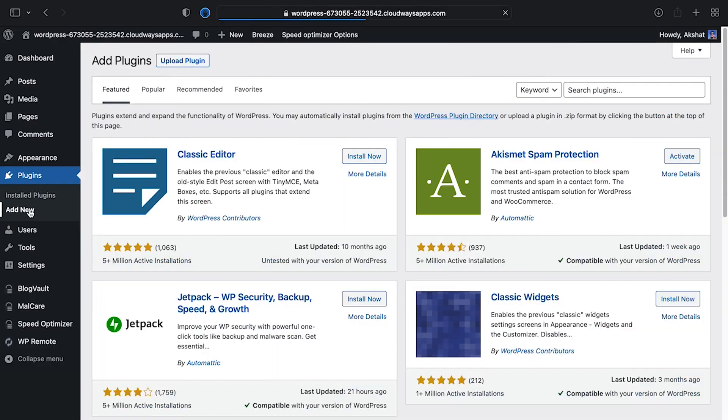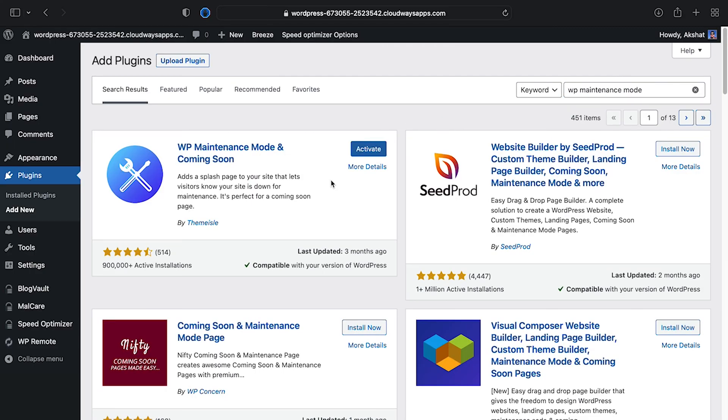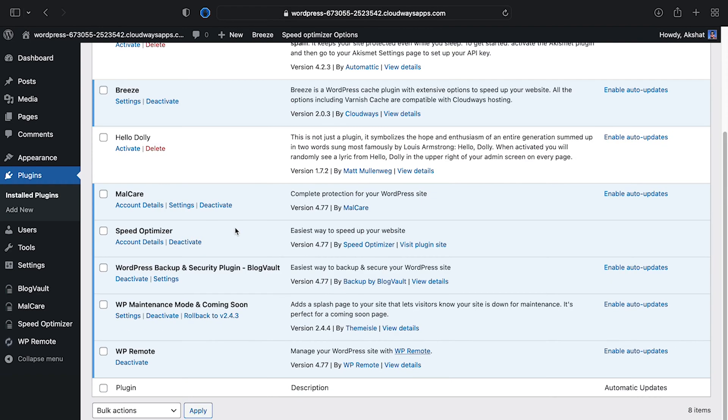However, if you still want to use this method, you need to follow these steps. Number one, enable maintenance mode before making any changes to minimize disruption to visitors. You can do this by installing a dedicated plugin: WP Maintenance Mode.